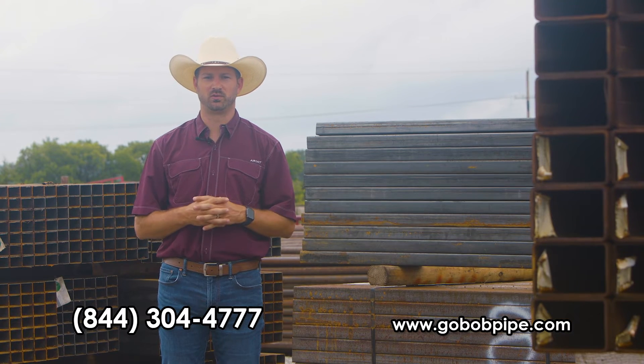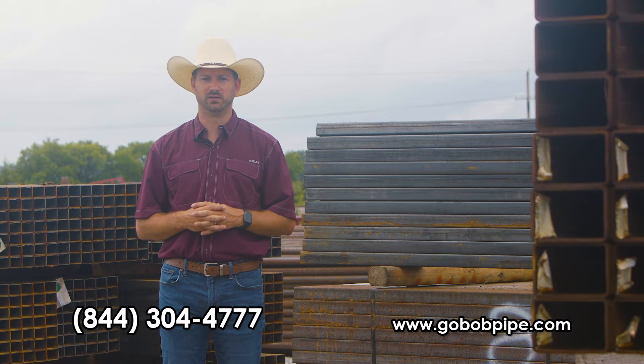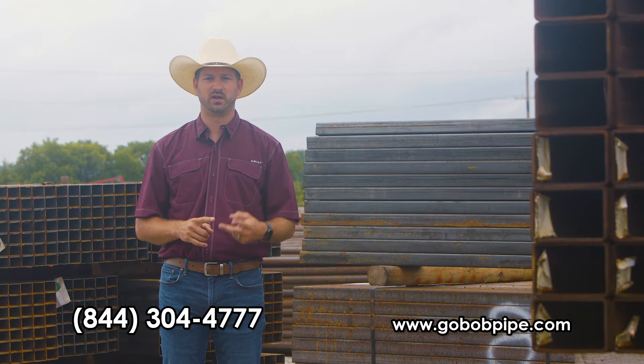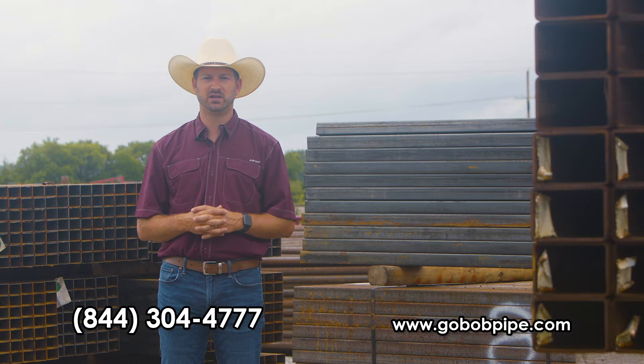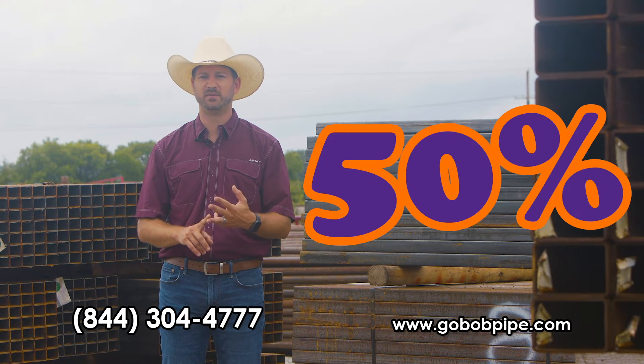There is a steel resource sitting right under our nose, and GoBob is going to make it easy for you to get new surplus square and rectangle tubing. And you can get it cheaper than the price of pipe — sometimes 20, 30, and even 50% of the price.